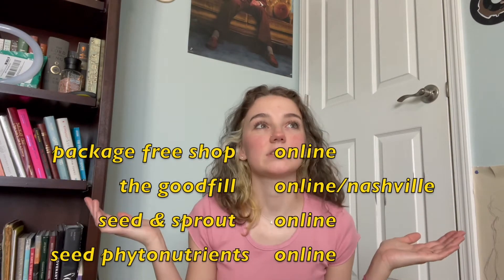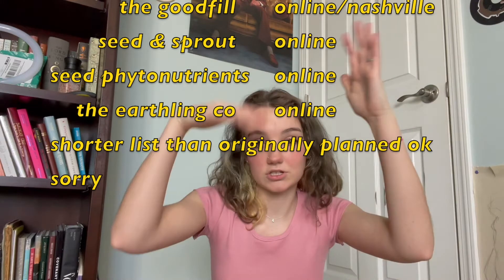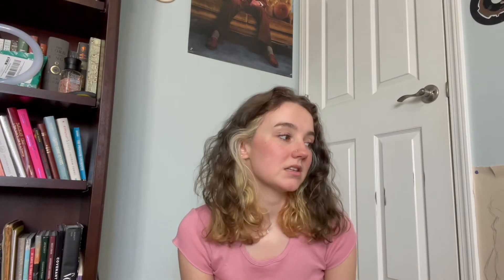The Good Fill, which is in Nashville primarily. Now, low waste living and sustainable products are really important to me. I do want to acknowledge that not all these products are accessible to every single person. Honestly, these are mostly pretty low cost as well — all the stuff I'm going to show you today. I understand that not everyone is able to spend money on sustainability, and I've covered that already on this channel, so go check that out.